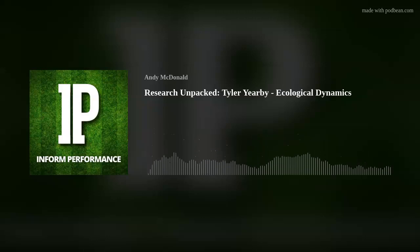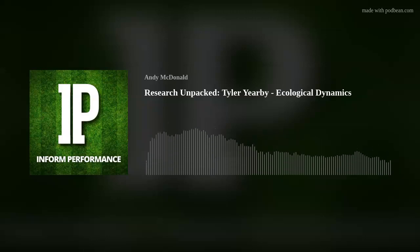Dylan summarizes the episode by returning to the 'two experts coming together' framework — the clinician's return-to-play expertise and the skill acquisition specialist's expertise must combine to serve the athlete best. Tyler is asked as a closing question to recommend another researcher for the podcast. He begins to answer, saying there are many candidates depending on the audience's interests, before the transcript ends.